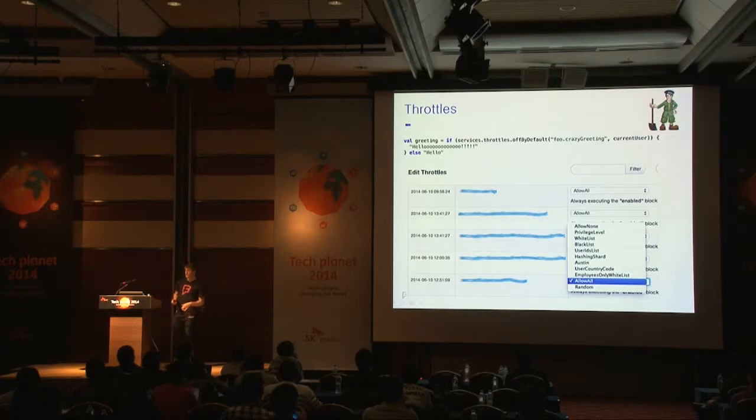Another tool we built was the ability to dynamically switch code paths on or off while an application is running — we call this system Throttles. A developer can wrap some functionality to say: if this switch is on, do X, otherwise do Y. Through a web interface we could say: always turn this on, never turn it on, turn it on for only these users, for only a percentage of users, or for a consistent hash percentage. We use it for feature rollouts where we want maybe 5% of users to see a feature, or to launch something new very slowly to gauge the load impact.